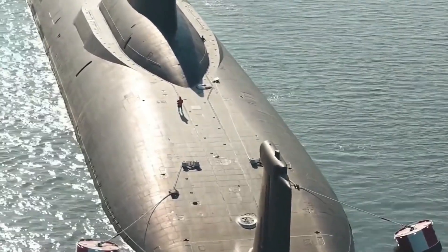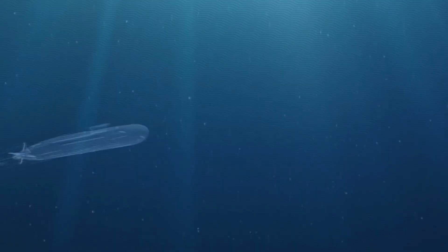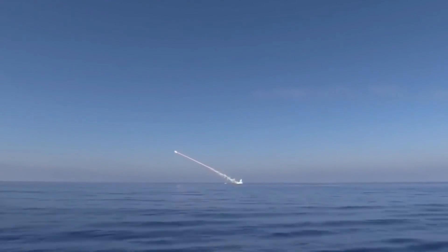The Dmitry Donskoy submarine is a unique miracle of technology and design, which no one has yet been able to match. According to some experts, this submarine is considered a doomsday machine because of its deadly capabilities.